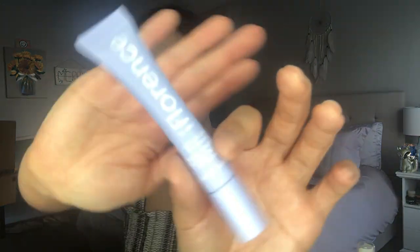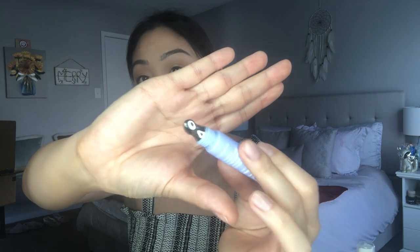Actually, before my moisturizer, I go in with this — the Florence by Mills Look Alive Eye Balm. It's a really nice daily pick-me-up. It has caffeine, and what I really like about it is the metal tip because it really helps push the product into your skin. You don't need a lot — you just do a little bit underneath your eyes and it feels so nice and cooling, which is exactly what I need in the morning, especially entering the warmer months in Las Vegas. That's pretty much all I use during the day — very simple.